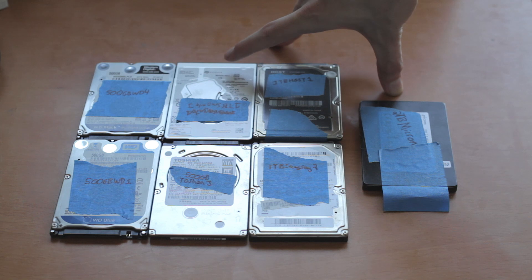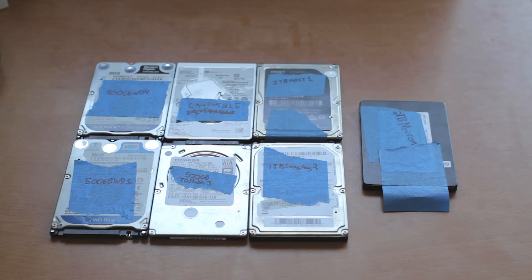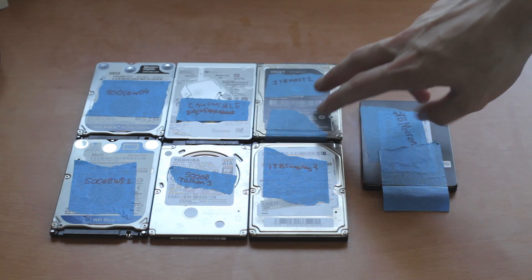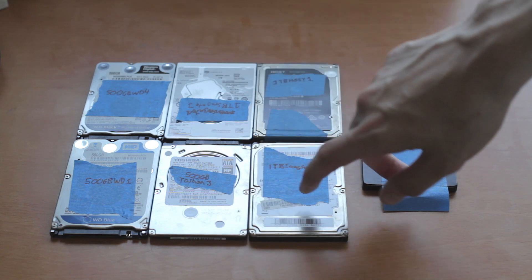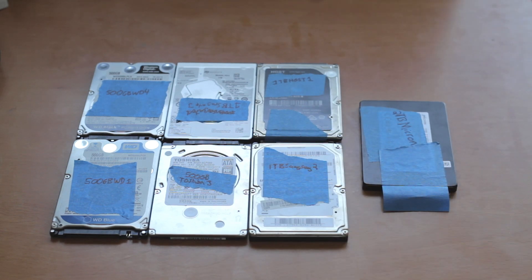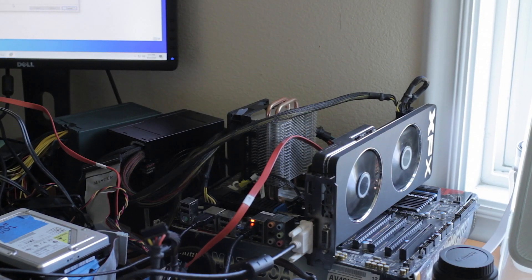I have a 500 GB Toshiba as a competitor mostly to the Blue, a 1 TB Seagate — another 5400 RPM drive — and two older Samsung drives and an HGST. Those two are a bit thicker, about 9 mm versus 7 mm. I'm also going to throw an SSD in the mix to see how much that matters.